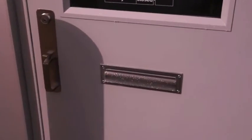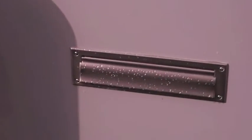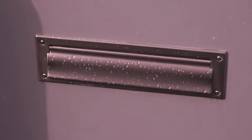Once you have the envelope completely filled out, place your keys inside, seal the envelope and stick it through the mail slot.